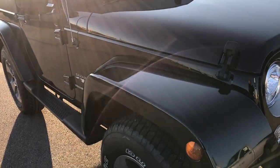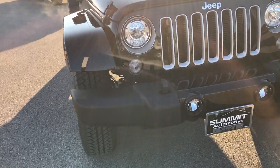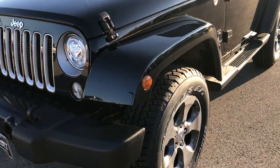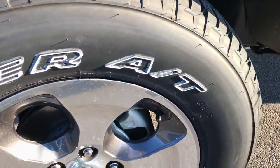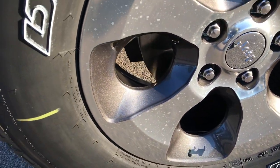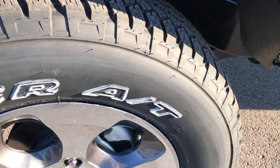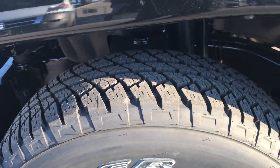This vehicle has the 3.6 liter V6 Pentastar motor. This is a Sahara package. This one has the color matching fenders which all the Saharas come with, the 18 inch painted and polished aluminum alloy rims.